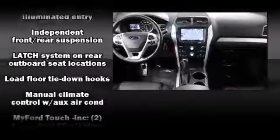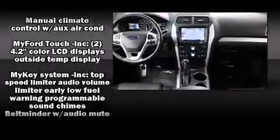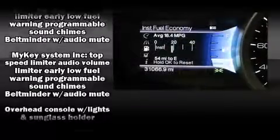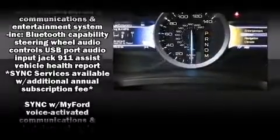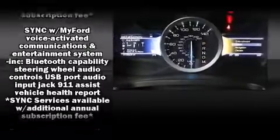Passenger security is always assured thanks to various safety features such as head curtain airbags, ignition disabling, and four-wheel disc brakes with ABS. It also arrives with a Carfax history report, providing you peace of mind with detailed information.